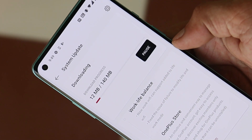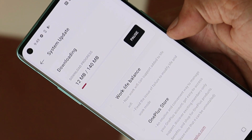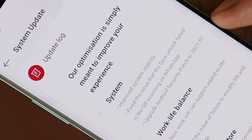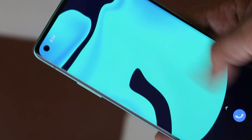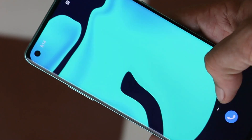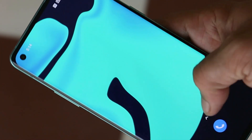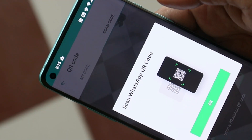The update size is 140 MB. With this update, they've done a few fixes related to Work-Life Balance, the OnePlus Store, and some system-related issues. Under System, they've improved system stability, though I did not find any issues with the previous update — my device was performing very well.